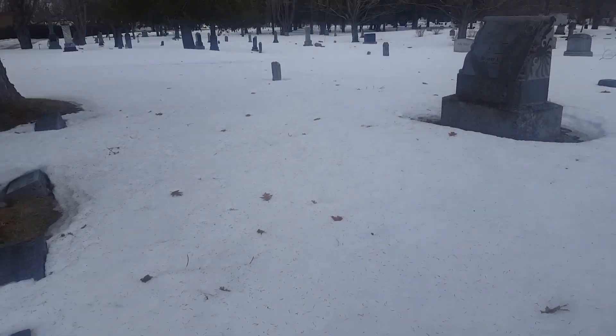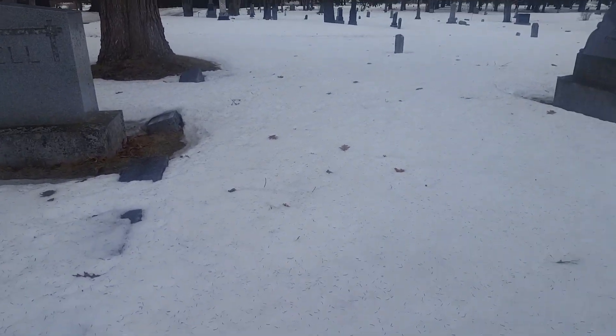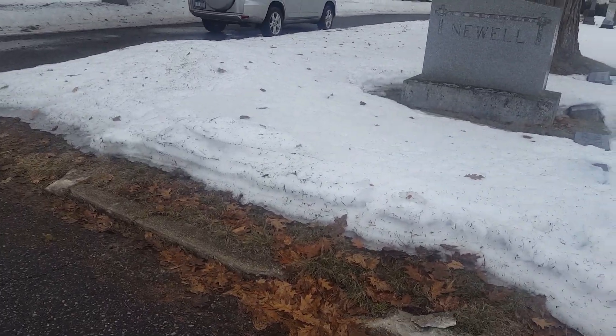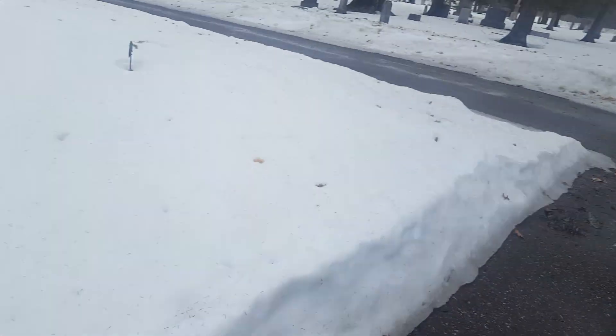I want to go to New Orleans because they have the catacombs - well, not really catacombs, but you know what I'm talking about. It's like a cemetery but not underground - they can't bury you underground because of the sea level. So they just put you up above, and when your body decays they push you to the back and put another family member in with you. That's kind of terrible.